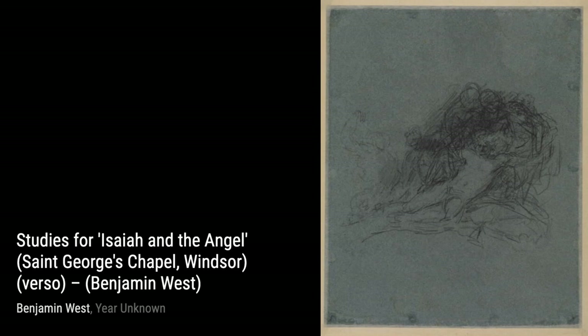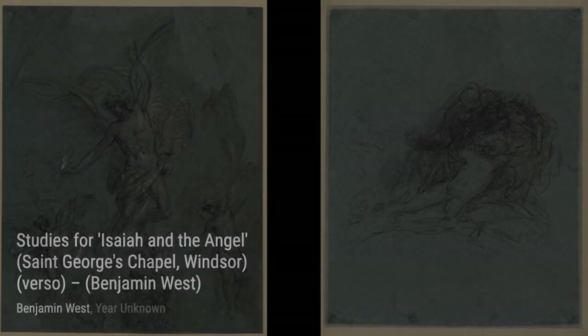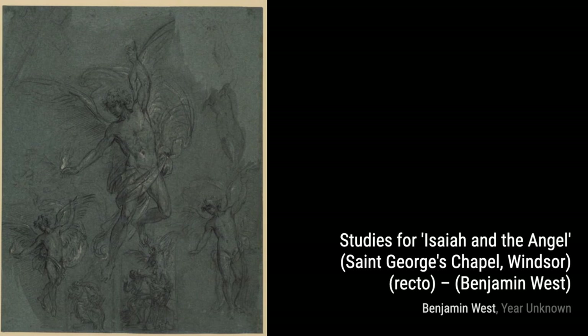In Sarah Ursula Rose, West portrays a sense of elegance and serenity. The soft brushstrokes and subtle details create a captivating portrait that leaves a lasting impression.